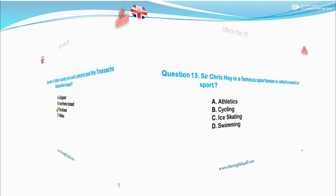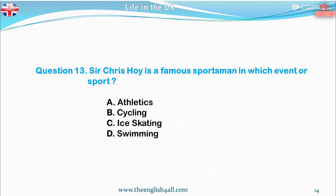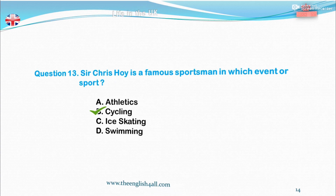Question 13. Sir Chris Hoy is a famous sportsman in which event or sport? A. Athletics. B. Cycling. C. Ice skating. D. Swimming. The correct answer is cycling. Also good to know: Sir Chris Hoy is a Scottish cyclist who has won 6 gold and 1 silver Olympic medals. He has also won 11 world championship titles.